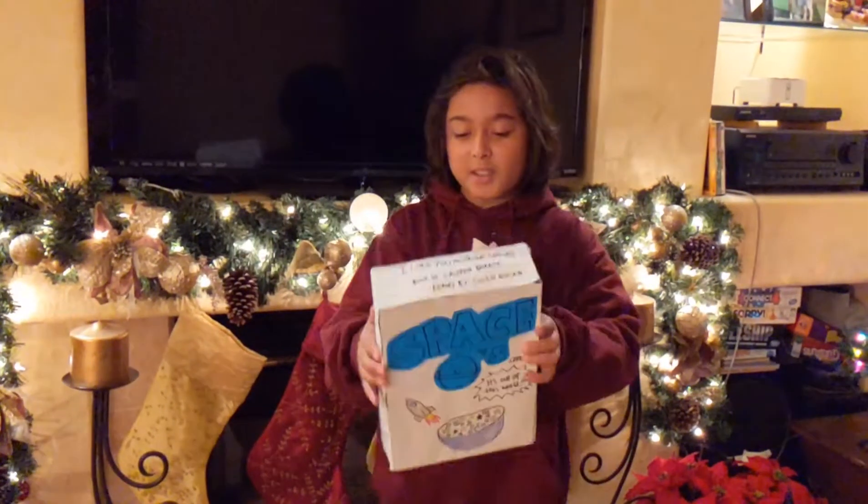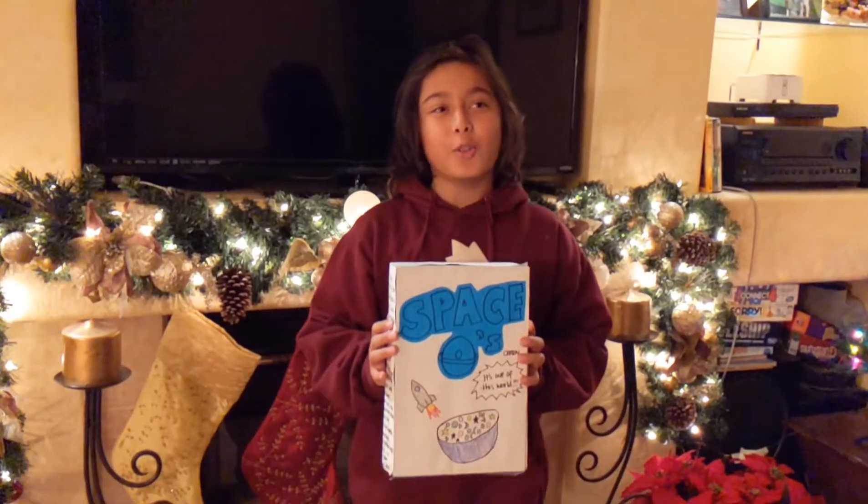Are you sick and tired of your cereal being so boring? There's no shapes, colors, or sizes. Well, now you can try Space O's for a flavor that's out of this world.